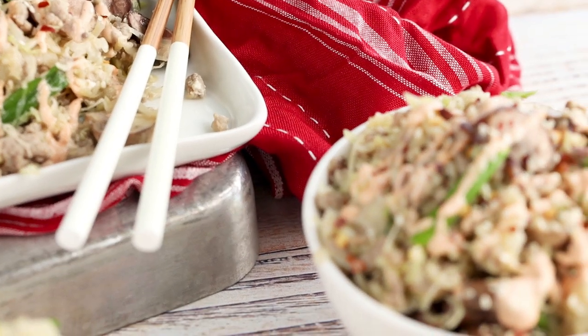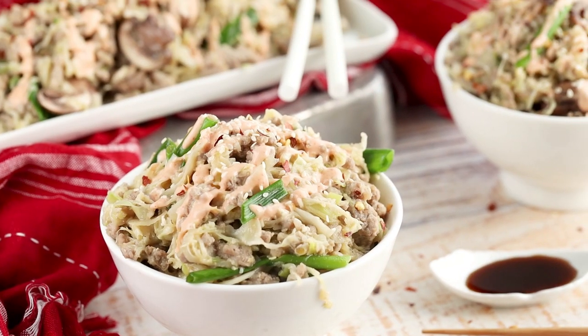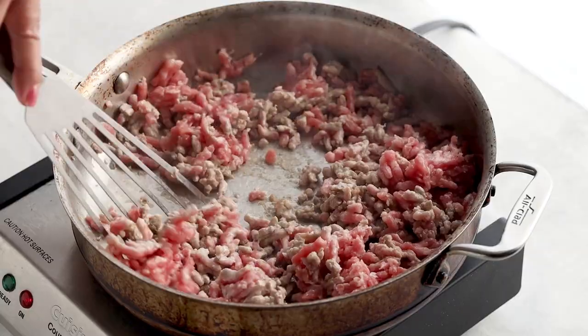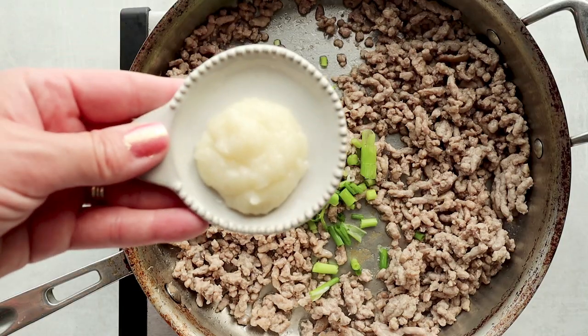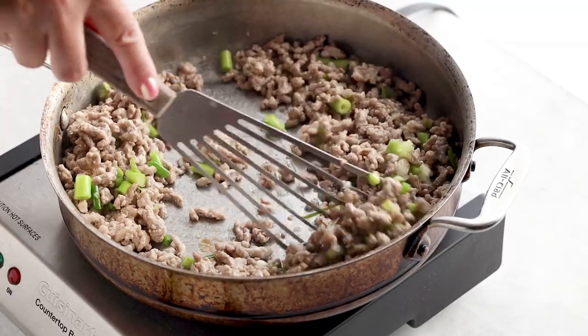The next keto recipe you must try is an egg roll in a bowl. If you've been on Pinterest searching keto recipes, you've probably run into this one — it's very popular because it has all those yummy Asian flavors and it's simple to make. In a large skillet, add one pound of ground pork and cook until done. Then add the white parts of a bundle of green onions, diced, along with some garlic paste and ginger paste — or about three minced garlic cloves and an inch of grated ginger. Cook for about a minute, then add four ounces of mushrooms and bagged coleslaw or straight cabbage.